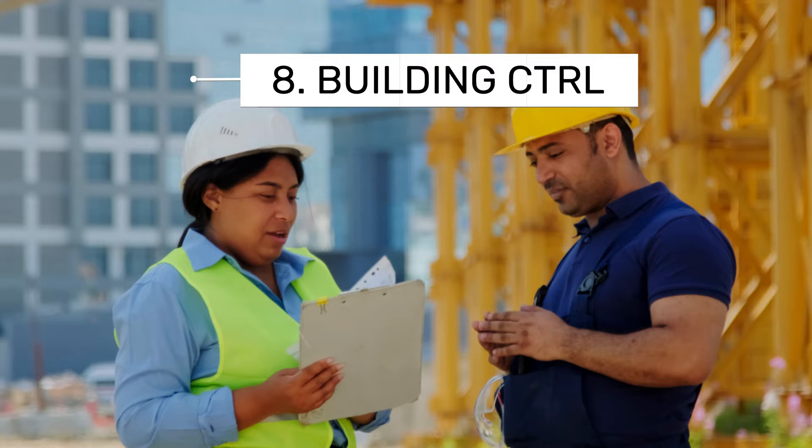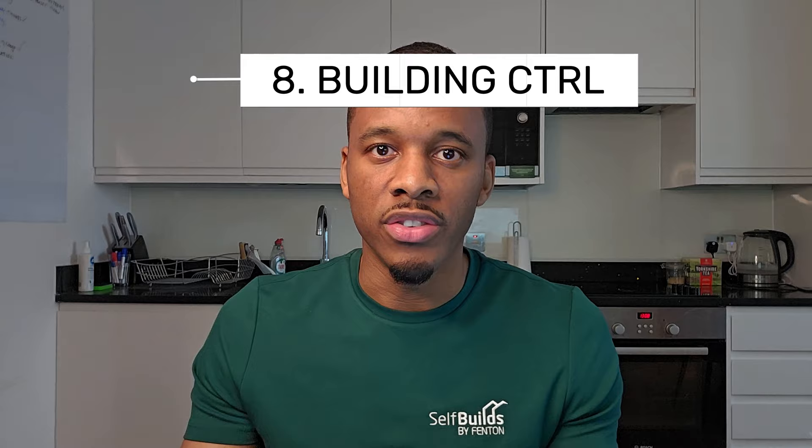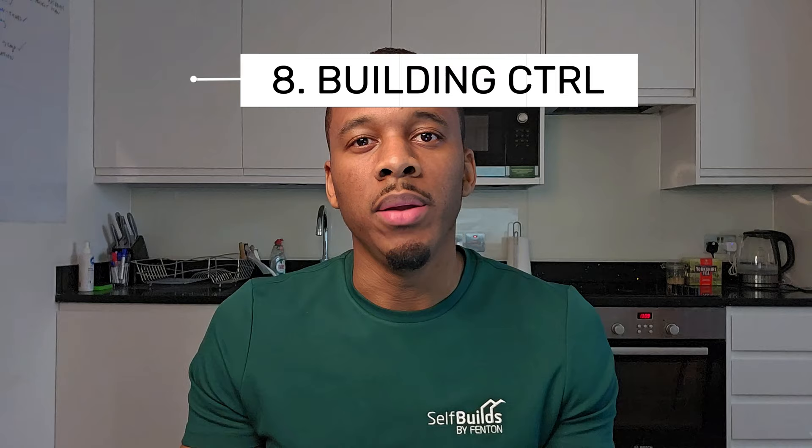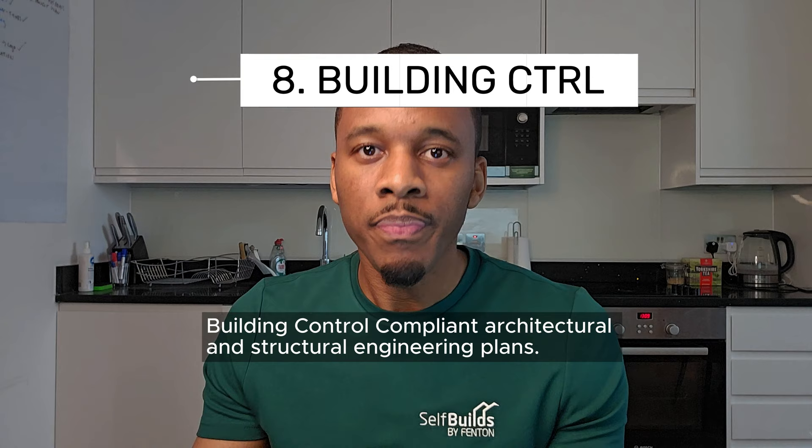Number eight: building control approval. This involves getting the designs done by your architect, structural engineer, and maybe a drainage engineer — depending on your project, that determines what drawings you need to submit to building control. Getting building control compliant designs is important because it's easier when you subcontract work out — whether it's an electrician or a plumber, they'll have compliant designs to work from and you don't need to worry about whether it meets building control regulations.